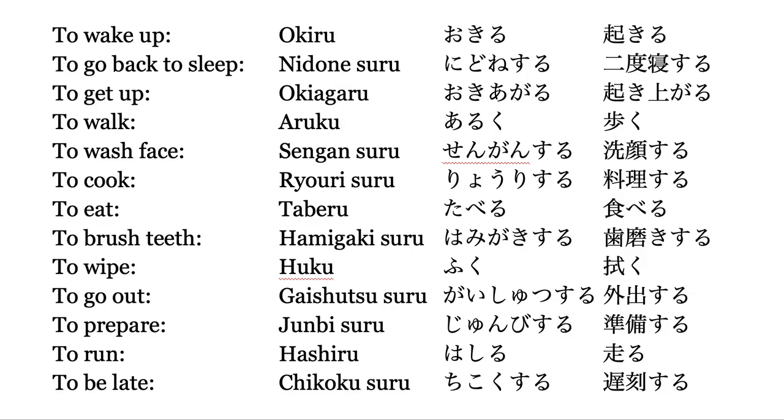I will pronounce this again. Okiru, ni do ne suru, oki agaru, aruku, sengan suru, ryūri suru, taberu, hamigaki suru, fuku, kai shutsu, junbi suru, chikoku suru. Okiru, ni do ne suru.